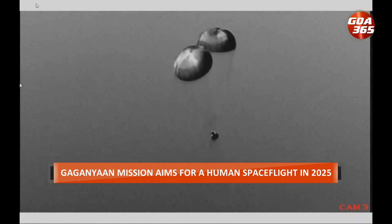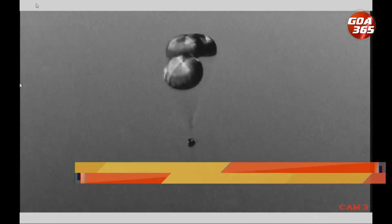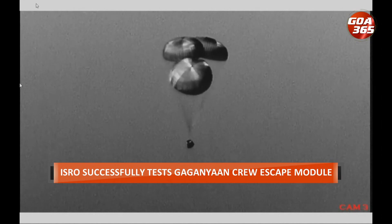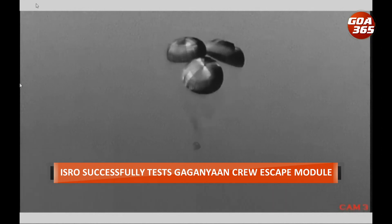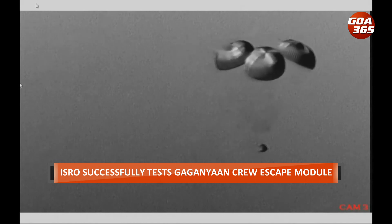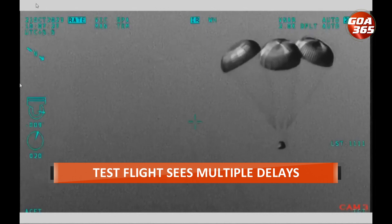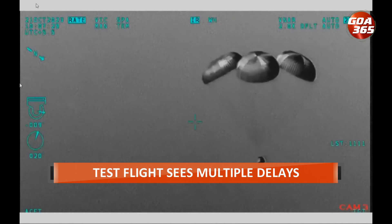The crew module will remain afloat with flotation systems until the recovery crew reaches it. To aid in recovery, sea markers and location transmitters are provided to help identify the module at the quickest possible time.